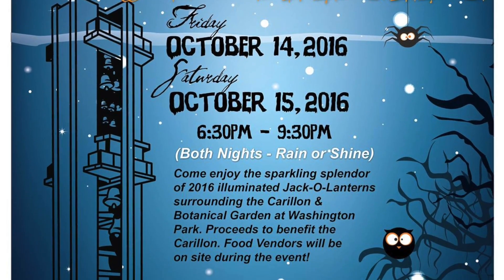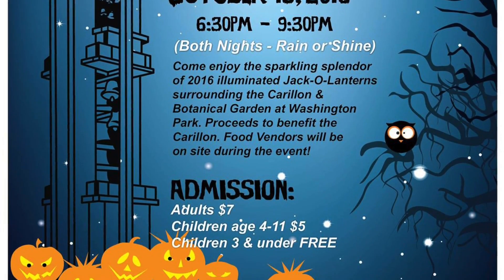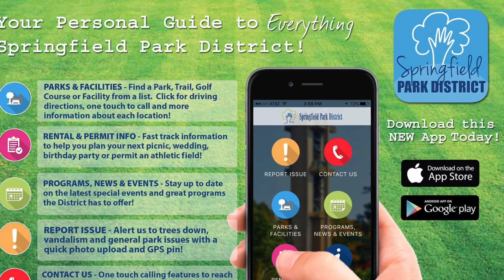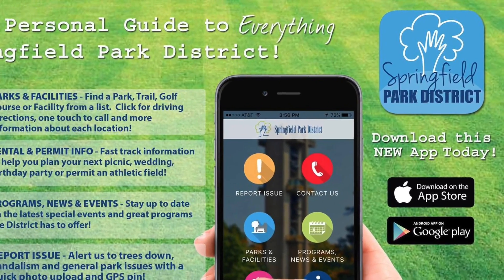They sell tickets — seven dollars for adults, which are ages 12 and up. Kids ages 4 to 11 are five dollars, and three and under are free.